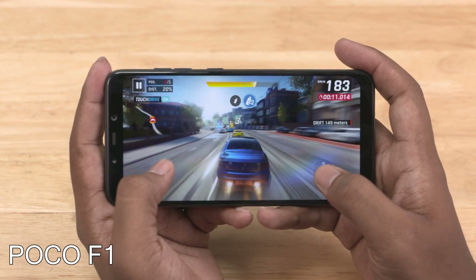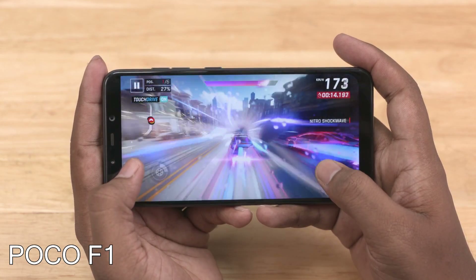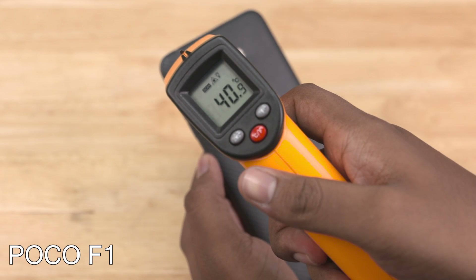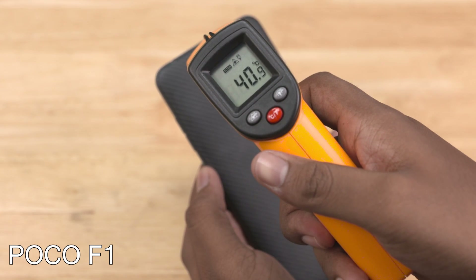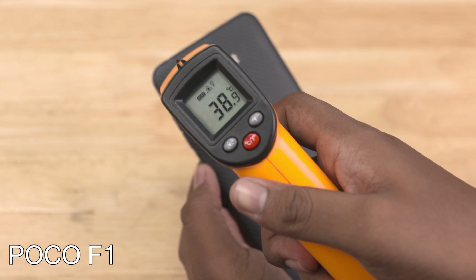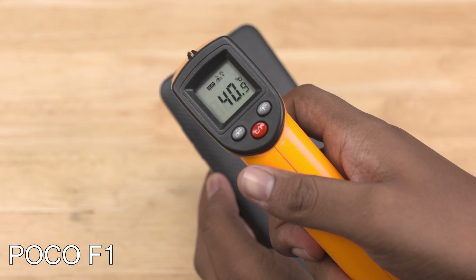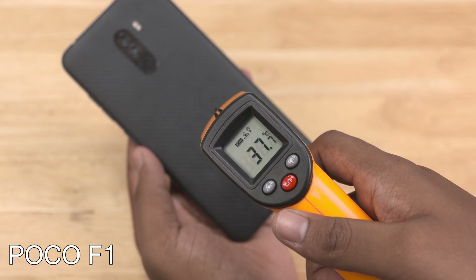First up, the POCO F1. After 15 minutes of Asphalt 9 with game booster on, these were the temperatures. The highest is around the cameras — a maximum of 41 degrees Celsius there. The rest of the phone shows a pretty even spread of 37 to 40 degrees Celsius. Plastic or Kevlar is just an okay conductor of heat, so it makes sense that the external heat reading is not high.